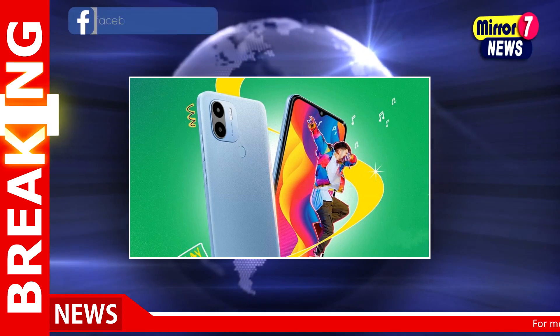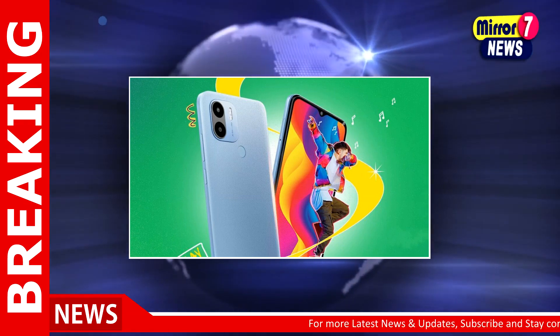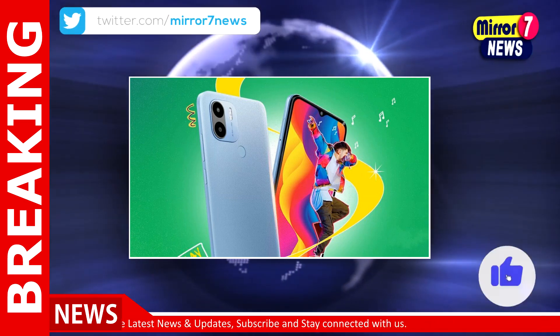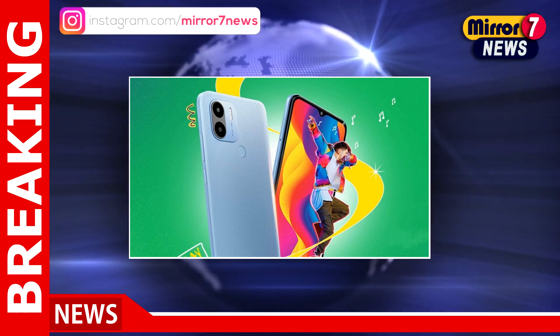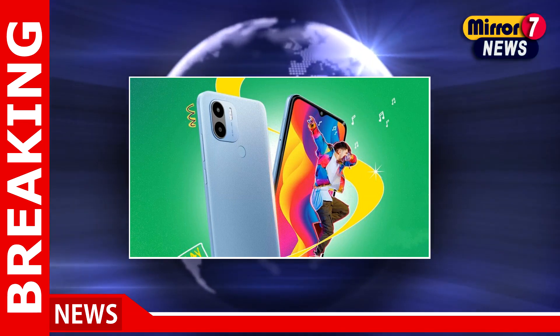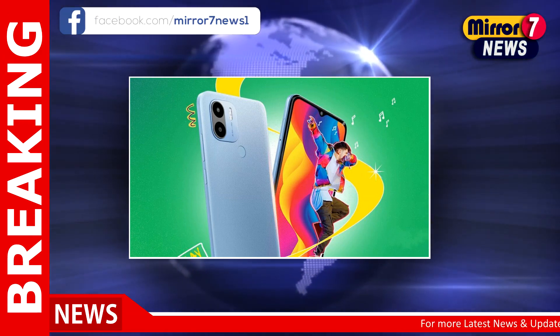The POCO C50 comes pre-installed with Android 12 Go edition. However, there is no information about the smartphone's update to Android 13 in future. The POCO C50 houses a dual-camera unit at the rear led by an 8-megapixel primary sensor. For selfies, the smartphone has a 5-megapixel front camera, arranged in the water-drop style notch cutout.